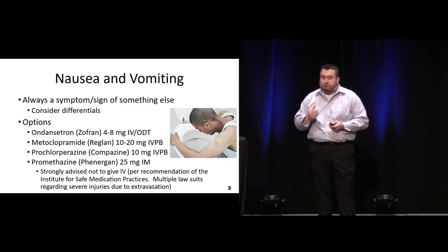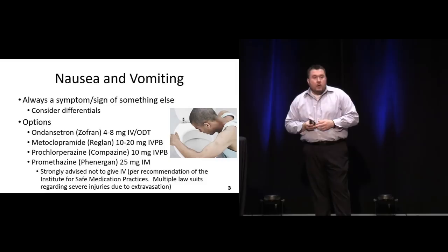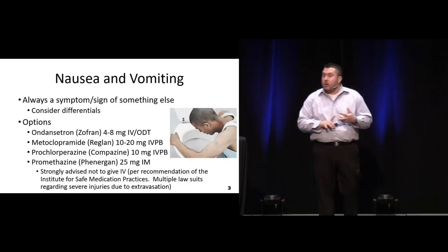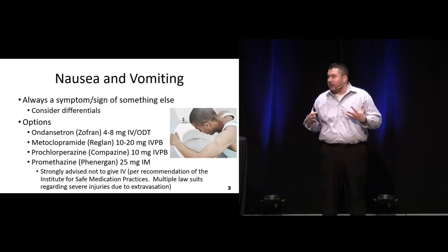If we're putting somebody on a proton pump inhibitor, is it as safe as we thought it was? When we're talking about nausea and vomiting, it's usually a sign of something else. So why are they having it? Is it a GI upset? Is it a viral infection? Usually it is, or is it something that's causing a trigger of the CNS to the medulla receptors? It's usually a sign of something.